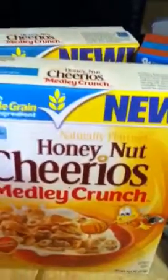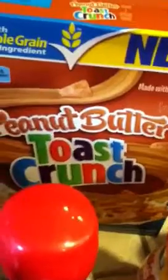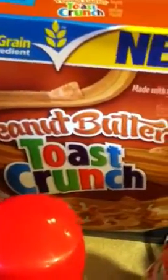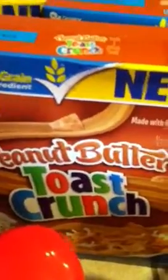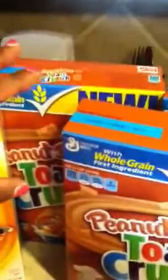For the Cheerios Honey Nut Medley Crunch, there are 75 cent printable coupons and I used two of those. For the Peanut Butter Toast Crunch, there are one dollar printables as well as 75 cent printables, so I used two one-dollar printables and one 75 cent printable.